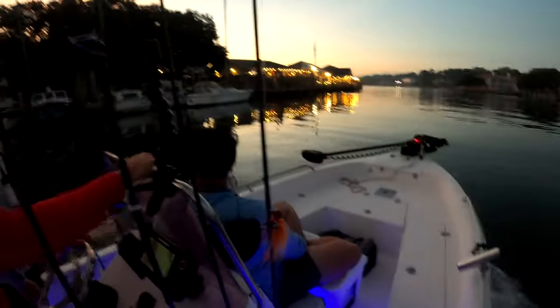Then maybe some cobia, red drum, whatever's out there. But we're mainly going for sheepshead today and we're here with Peter, Anthony, and Sang. So hopefully catch some fish.